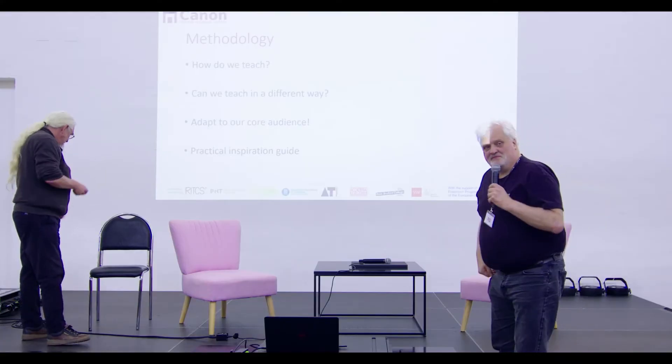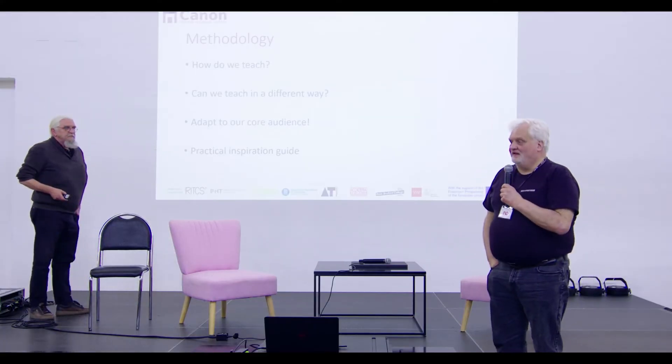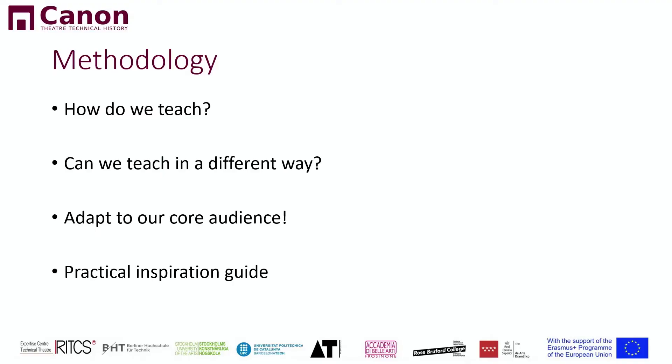Thank you very much. My name is Anders Larsson, coming from Sweden. As you can see, all the logos represent a lot of different schools and universities. I'm teaching technical theater, production management, and coordination of productions. My part is to be responsible for the methodology. We are very lucky in Sweden — and you're very lucky here in Czech Republic. You have the Czech Republic court theater. In Stockholm, we have Drottingholm court theater and also Confidants court theater.